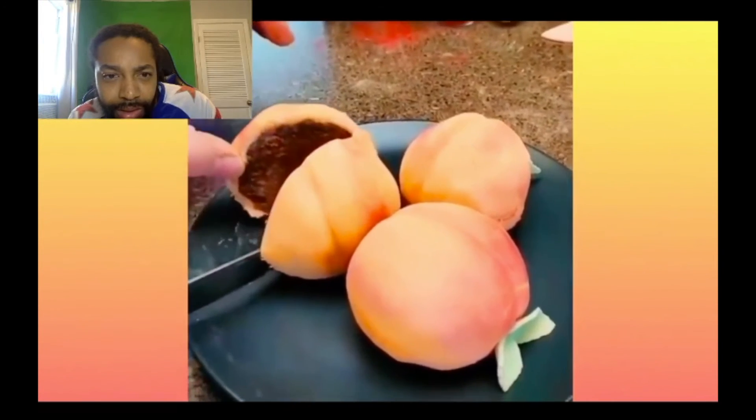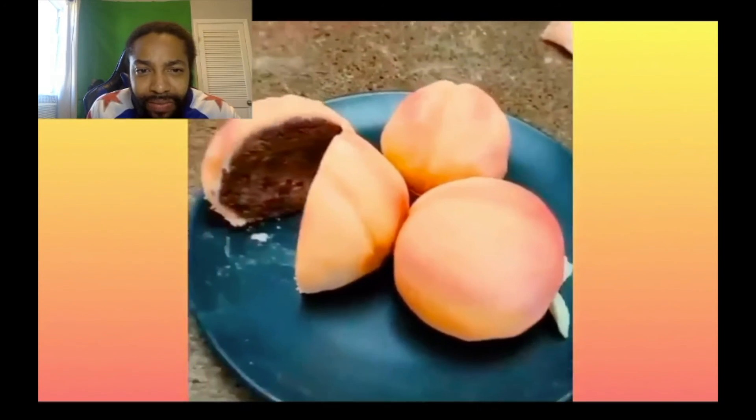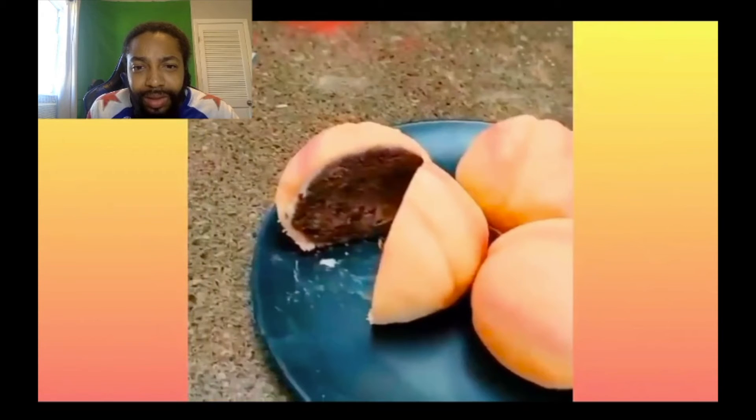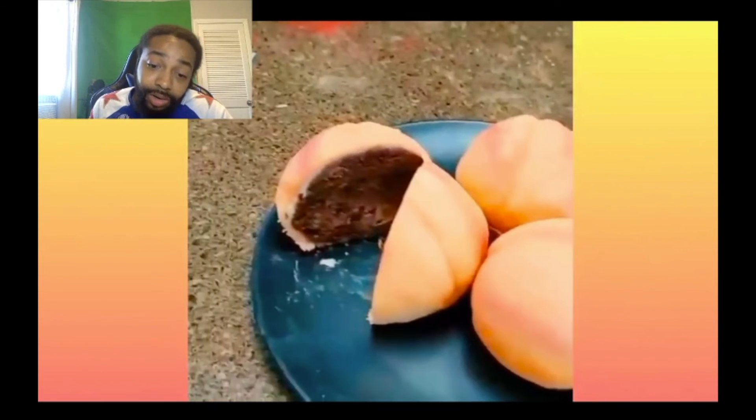There we go, I just wanted to see something different. What are these — oh wow, a peach cake! Okay, wow, that's crazy. That's the end of the videos and we just seen a lot of cakes.